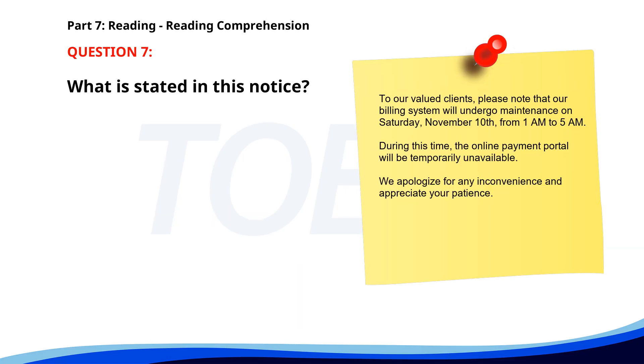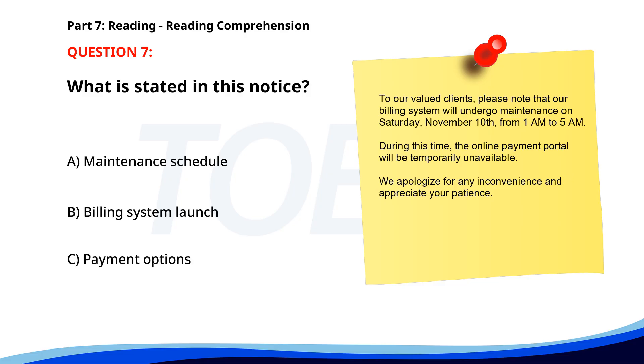Number 7. 'To our valued clients, please note that our billing system will undergo maintenance on Saturday, November 10th, from 1 a.m. to 5 a.m. During this time, the online payment portal will be temporarily unavailable. We apologize for any inconvenience and appreciate your patience.' What is stated in this notice? A. Maintenance schedule. B. Billing system launch. C. Payment options. The correct answer is A: Maintenance schedule.